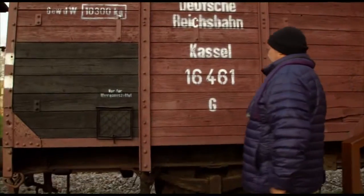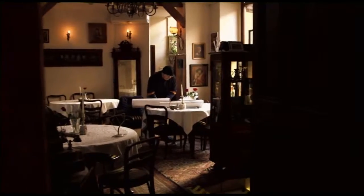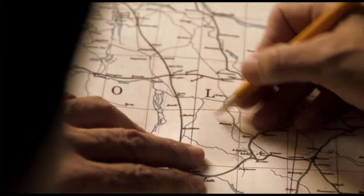The coin collection stayed hidden from the Nazis, but it seemed as if it would be forever hidden from everyone else too. Biederman's grandson knew his grandfather lived in Łódź, but his memory was sketchy.